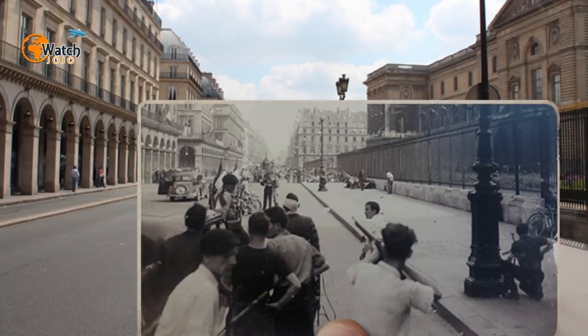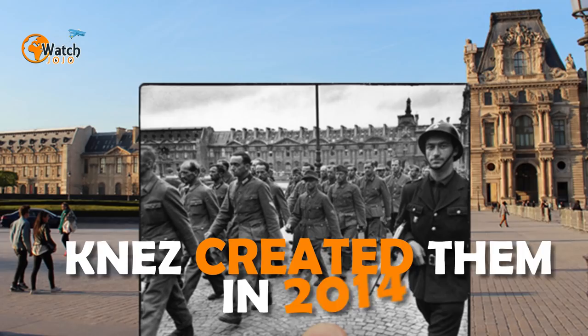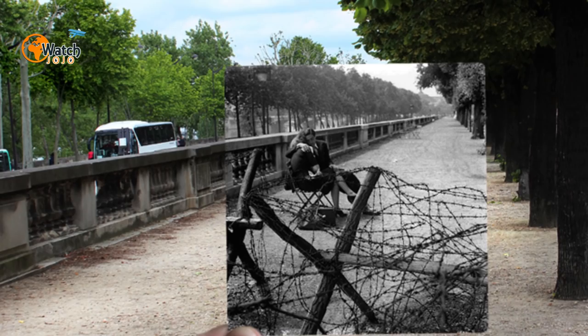The festive crowd made its way down the Champs-Élysées, today one of Paris's must-visit destinations, and a second victory parade was held three days later. These significant moments, captured during the liberation, are reborn in Nez's work. He created them in 2014 to celebrate the 70th anniversary of Paris's freedom. After publishing his unique photos, he was approached by a publishing company to collate them in a book.